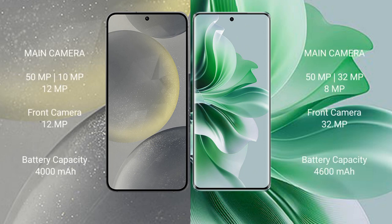Samsung Galaxy S24 features a rear triple camera setup with 50MP, 10MP, and 12MP lenses, and a 12MP front camera. Oppo Reno 11 Pro features a rear triple camera setup with 50MP, 32MP, and 8MP lenses, and a 32MP front camera.